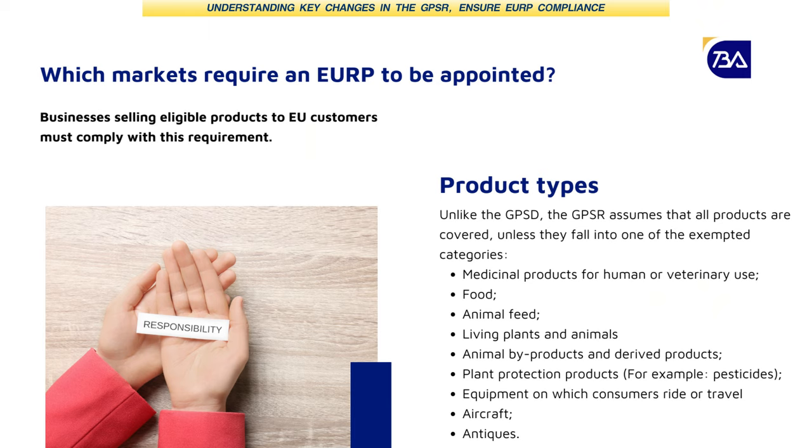What if I'm a seller based in the EU and I don't want to deal with the responsibilities myself? Can I appoint somebody else? Yes, you can certainly do so. Appointing an EU RP is mandatory for non-EU businesses, but if you are in the EU, you can still appoint one. The main difference is that you no longer need to act as the contact person — someone else can do that for you. For example, if you're a sole trader in the EU who doesn't want to disclose their personal address or information, you can nominate somebody to act as your agent.